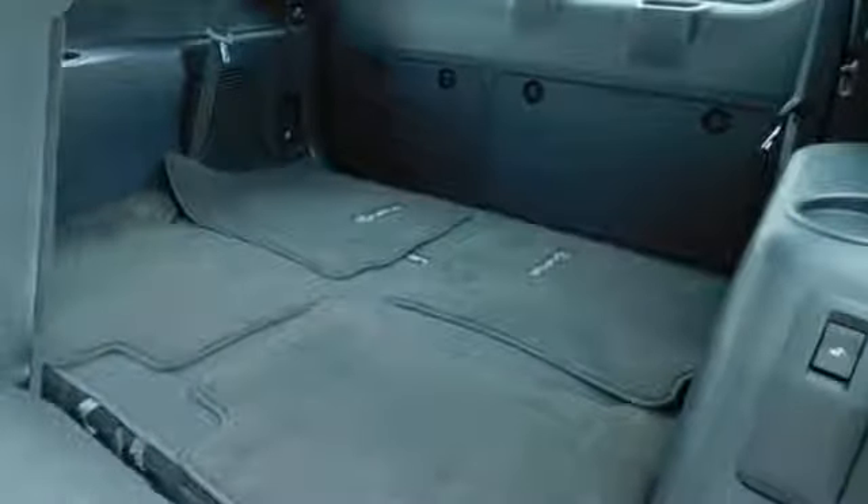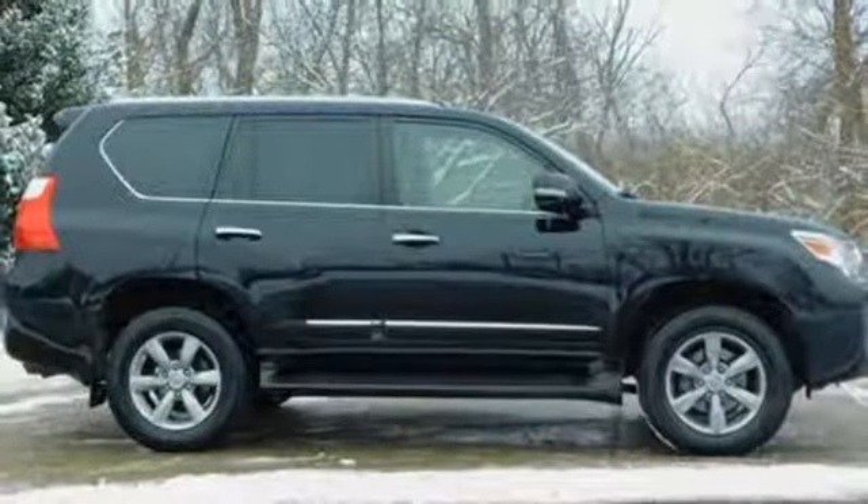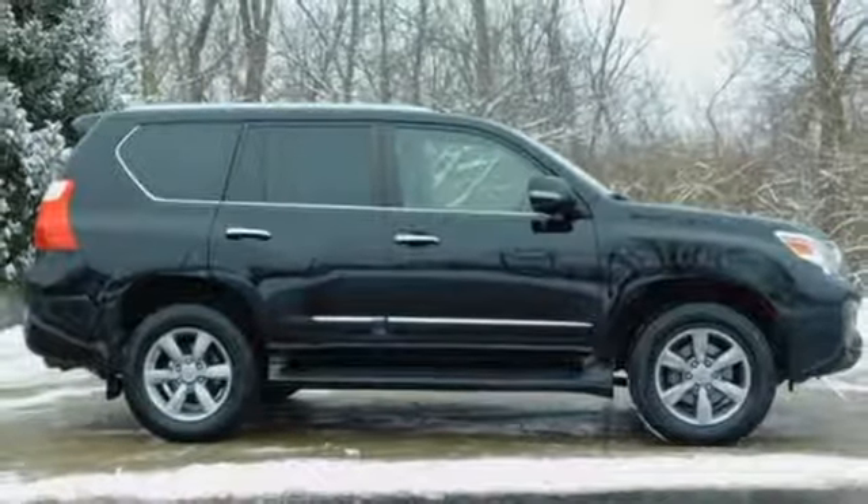Live a lifestyle that leaves a lasting impression in this Lexus. If you've been waiting for the perfect time for a test drive, the time is now. Experience it today.